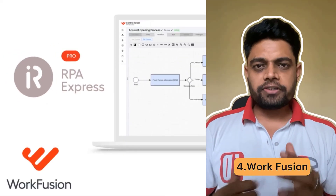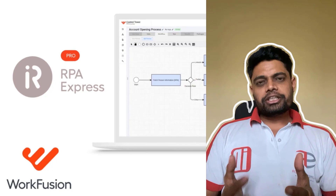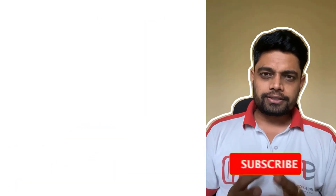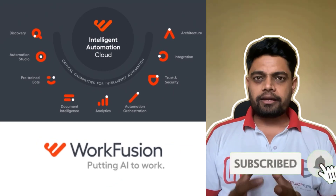Another tool that you can't ignore is Workfusion. With its machine learning capabilities and easy integration with other systems, Workfusion offers a unique edge in the RPA landscape.